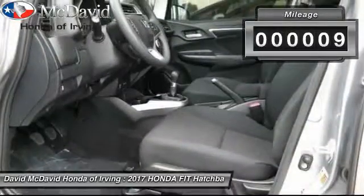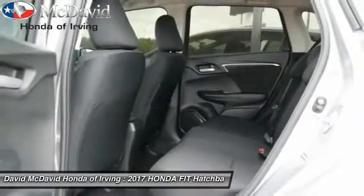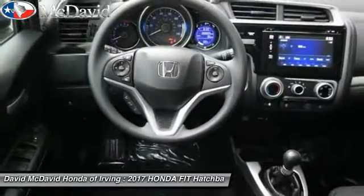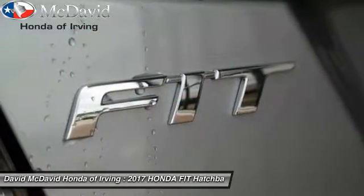Here are some of this vehicle's great options: backup camera, outside temperature gauge, day-night rearview mirror, perimeter alarm, body color door handles, engine immobilizer, low tire pressure warning, four-piece floor mat set.